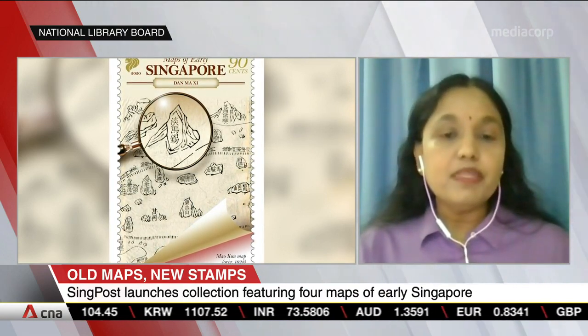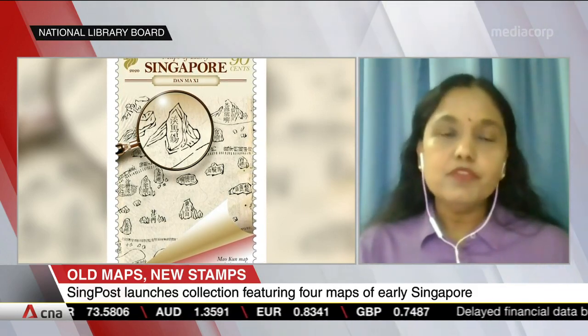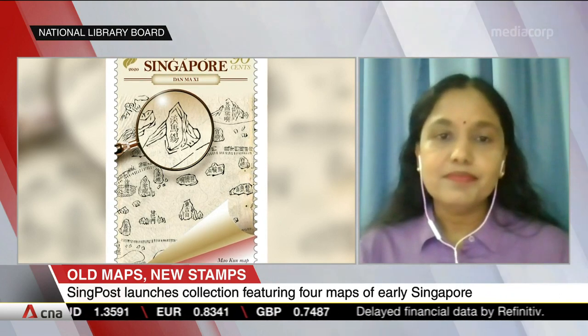Knowing these place names have been around since the 17th century will help us appreciate Singapore's rich and interesting past. And these maps show our early maritime routes. How do you think that shapes our perspective of early Singapore and where we are now as modern Singapore?